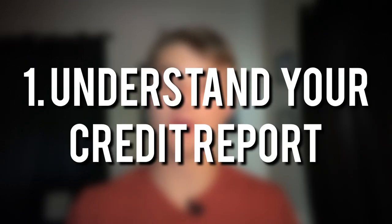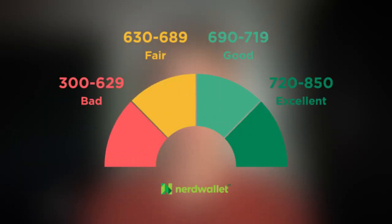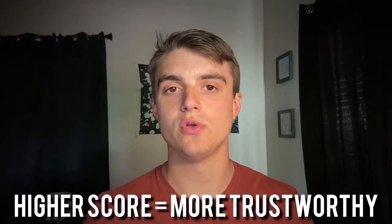The first thing you're going to need to do to increase your credit score rapidly is to understand your credit report and where it's lacking. But before we get to that step, we need to understand what a credit score is. A credit score basically tells lenders how creditworthy you are — the higher your credit score, the more trustworthy a bank sees you, and they'll tend to give you more money in the form of credit.